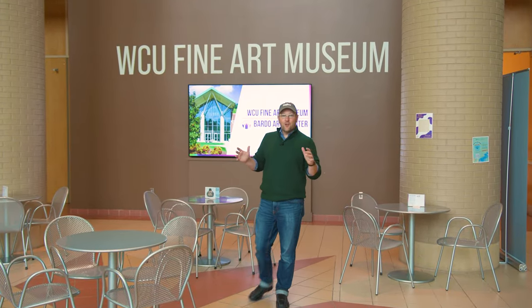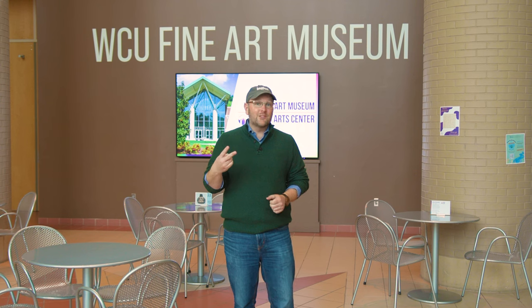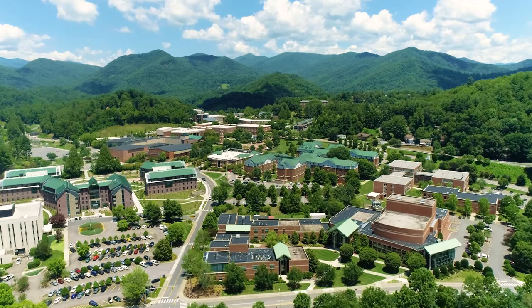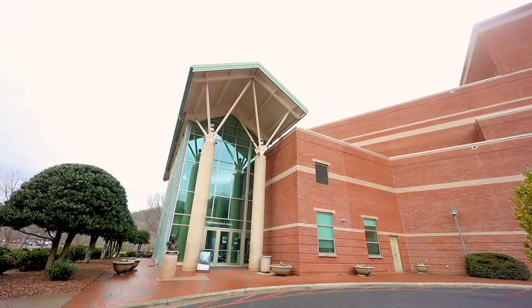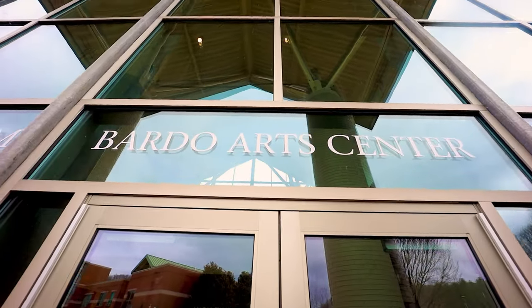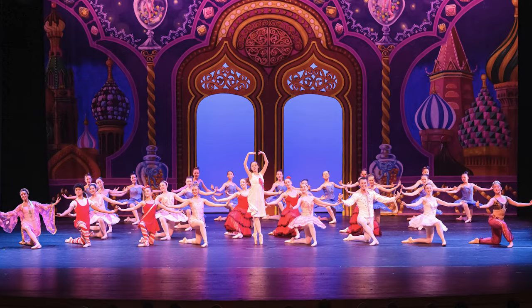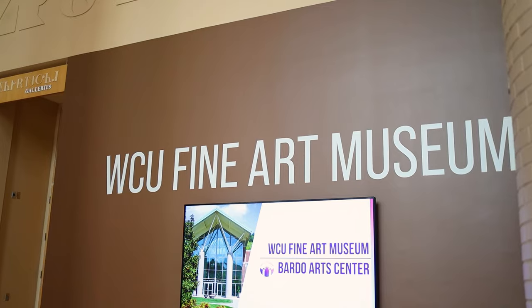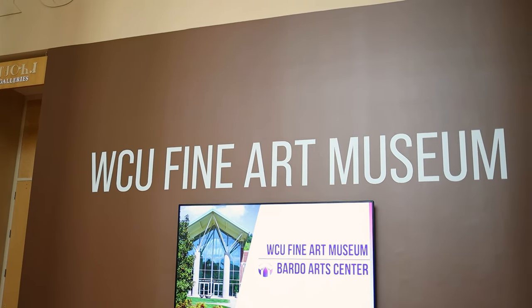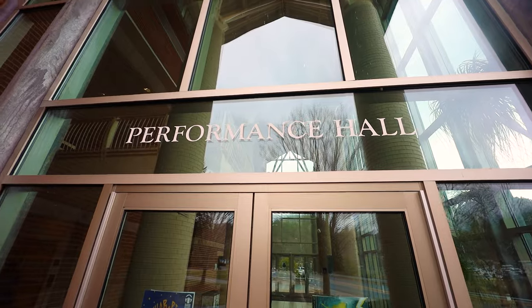Today we're in Catamount Country on the campus of Western Carolina University, visiting the beautiful Bardo Arts Center. This place is an awesome two-for-one experience, and we're exploring both today here in the WCU. Located in Cullowhee, North Carolina, the Bardo Arts Center has been bringing culture to the mountains since 2005. In that time, groundbreaking performances and exhibitions have taken center stage here. The Bardo includes the Western Carolina University Fine Art Museum and the Bardo Arts Center Performance Hall.